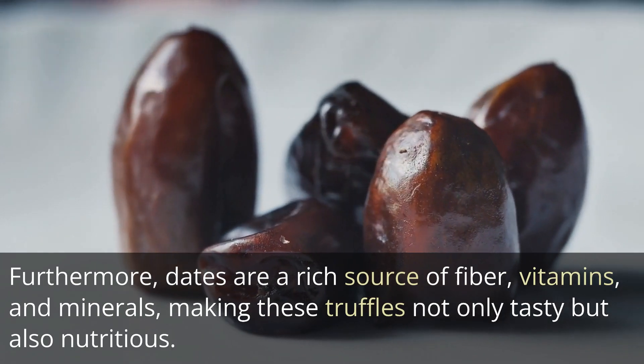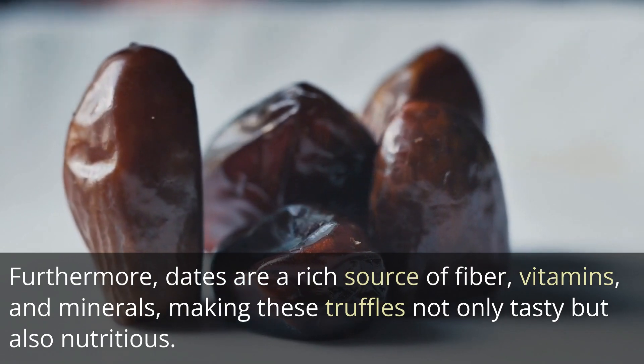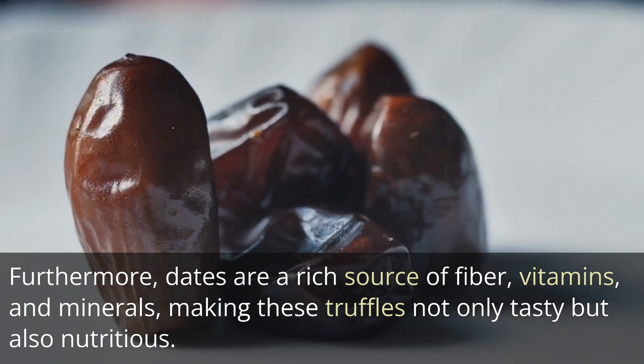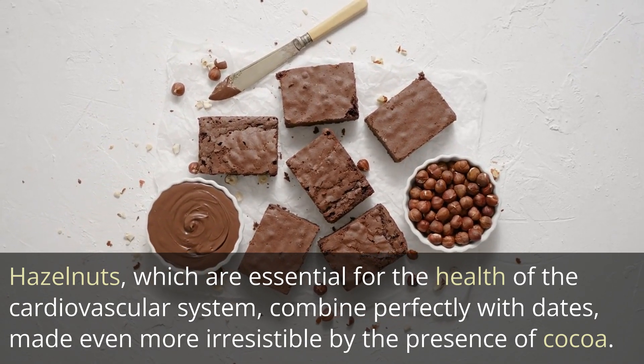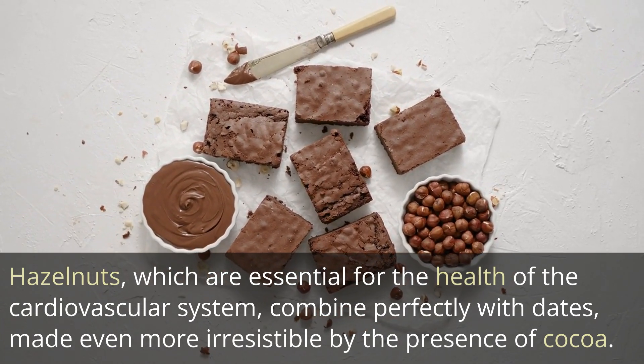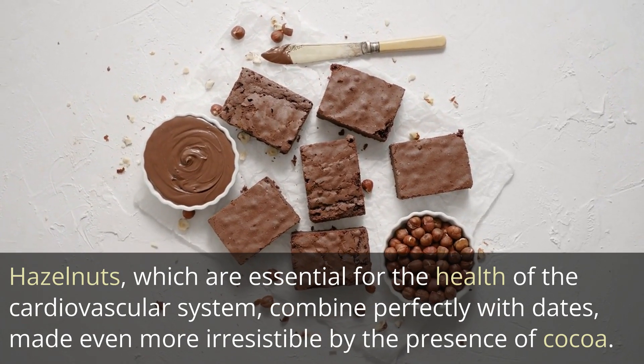Dates are a rich source of fiber, vitamins and minerals, making these truffles not only tasty but also nutritious. Hazelnuts, which are essential for the health of the cardiovascular system, combine perfectly with dates, made even more irresistible by the presence of cocoa.